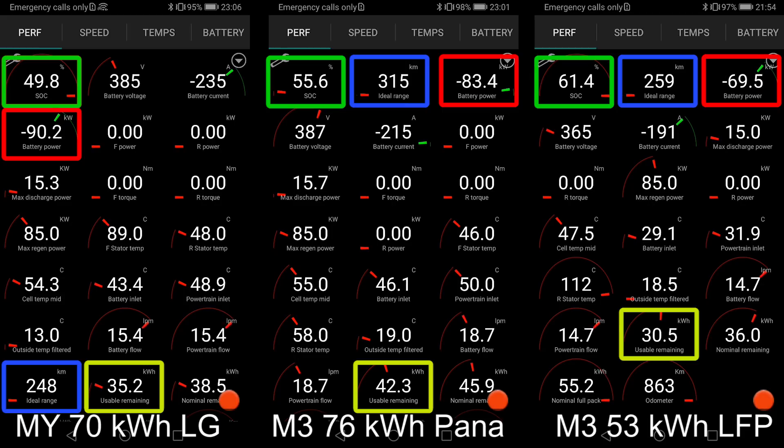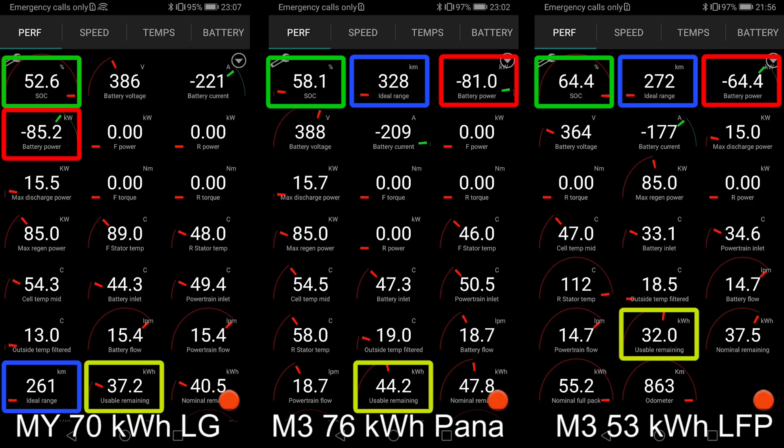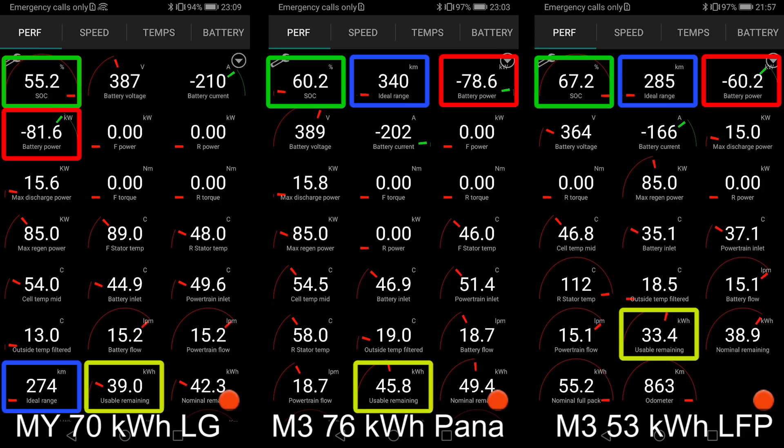It seems like the LG battery that I tested — this one is the Model Y, and I also tested the LG in the Model 3 — were tested around six to eight months apart, and the charging curve is exactly the same. So they haven't really improved anything in the charging curve on the LG battery. You can assume that if you buy the Model Y today, it's possible you will not get any charging speed improvement.